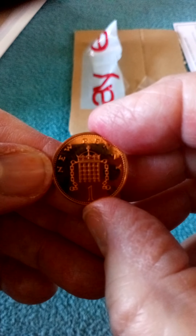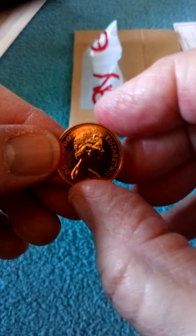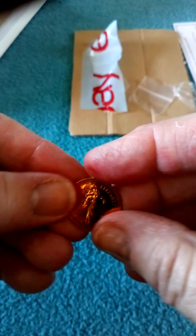It says 'new penny' on it, to go into my date run. So I was pleased to get that - thank you very much for that swap.